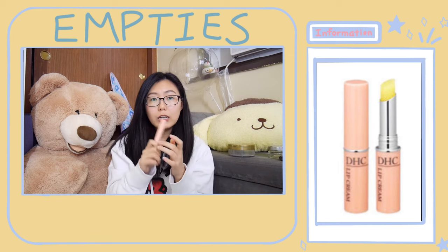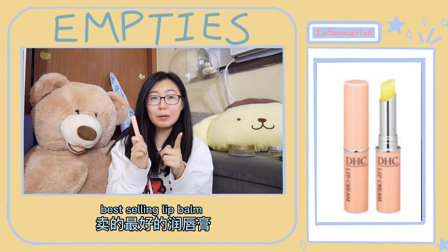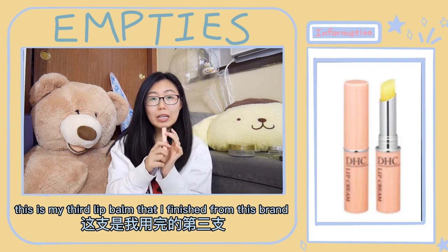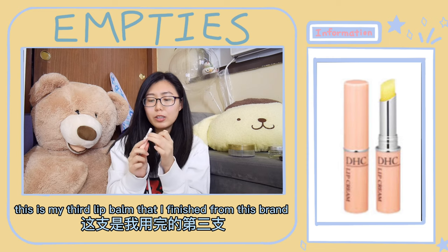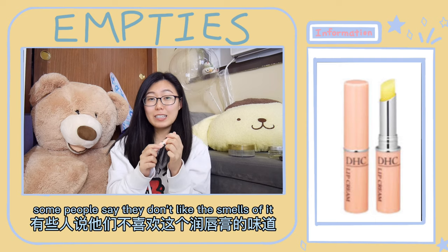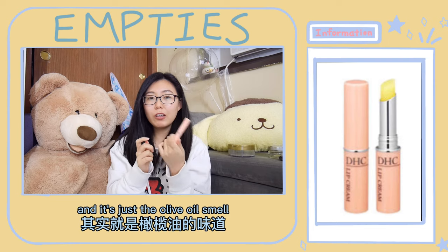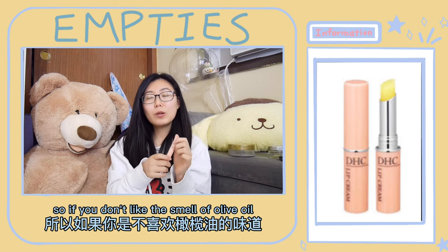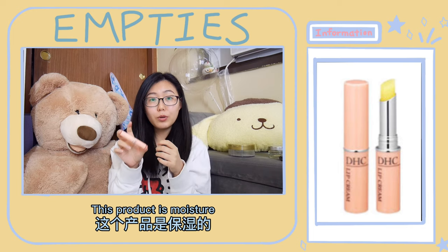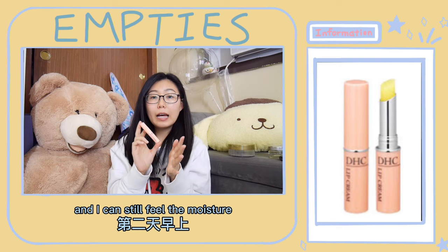The next one is this lip product from DHC — it's called lip cream but it's a lip balm. This is one of the Japanese drugstore best-selling lip balms. The main ingredient in this product is olive oil. This is my third lip balm that I've finished from this brand. Some people say they don't like the smell of it, but it's acceptable to me — it's just the olive oil smell. The product is moisturizing and long-lasting; I use it mostly before I go to sleep.